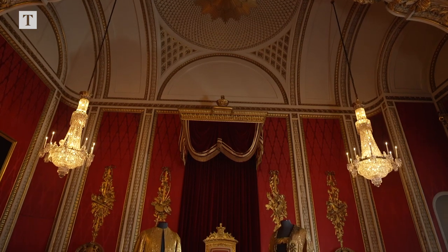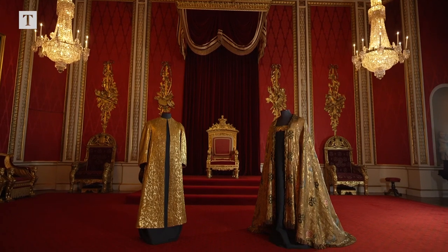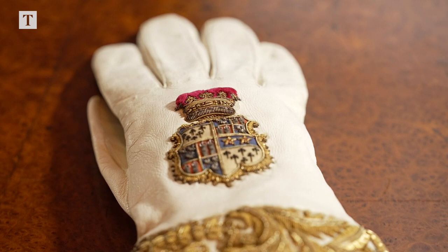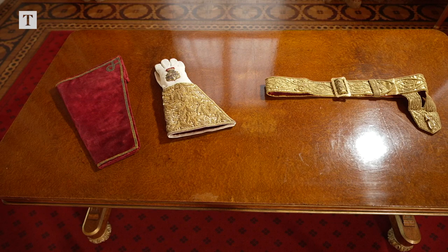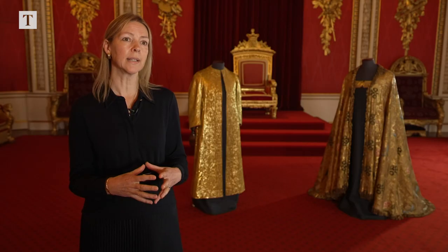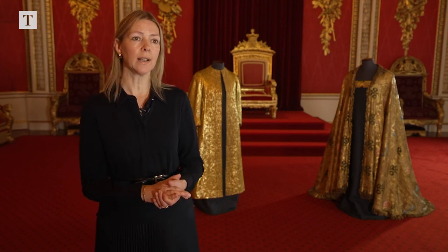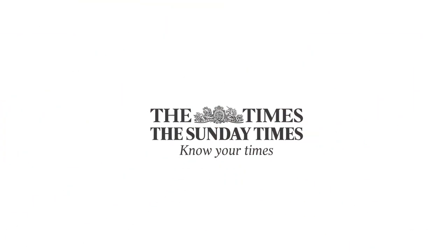His Majesty the King has decided to reuse pieces from the coronation of his grandfather King George VI in 1937. These include the coronation gauntlet, placed on the King's right hand during the investiture just before he is presented with the Sovereign sceptre, and also the sword belt, otherwise known as the girdle. That is placed around the supertunica during the investiture, and to it is fastened the jewelled sword of offering, giving it both a practical and a symbolic function in the coronation ceremony.